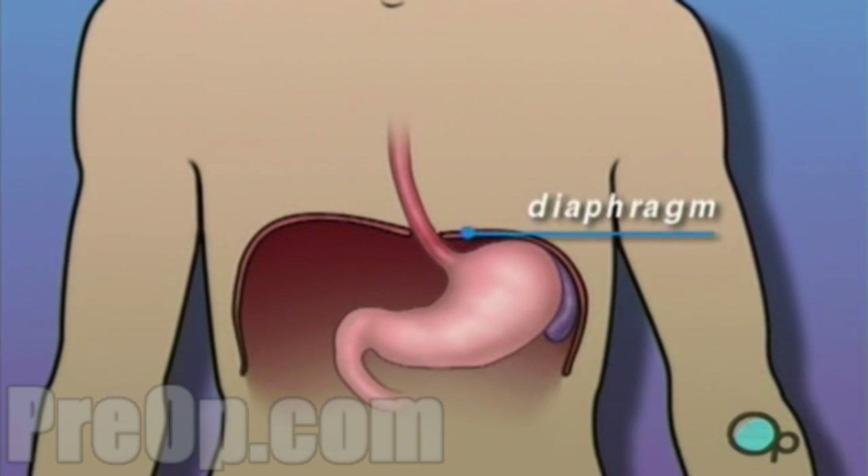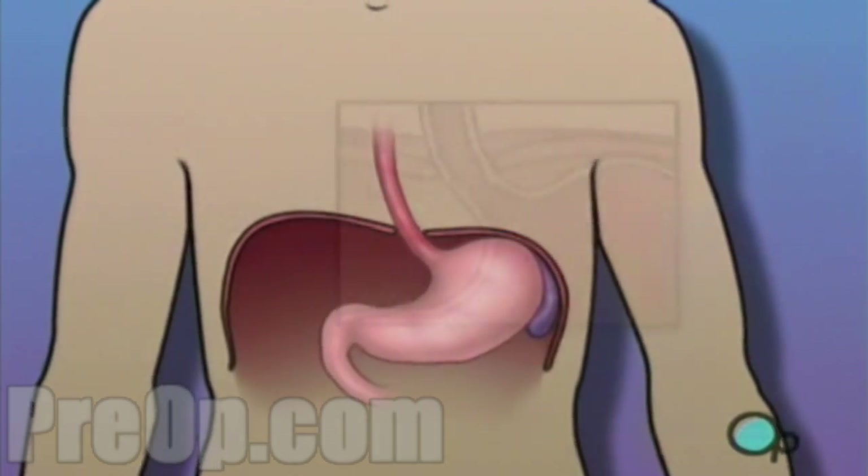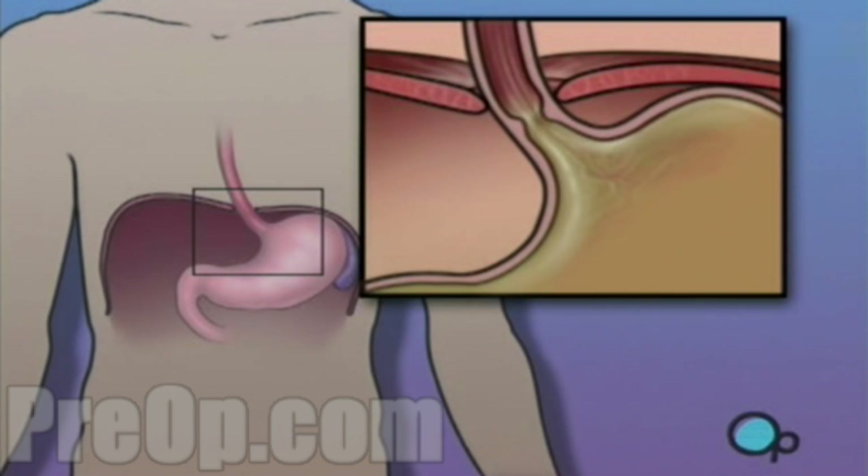Your diaphragm is a muscle that separates your chest from your abdomen and helps you to breathe. Normally, the diaphragm has an opening for the esophagus to pass through, where it connects with the stomach. At this point, the ring-like layer of muscle, which acts as a one-way valve, sometimes becomes lax.